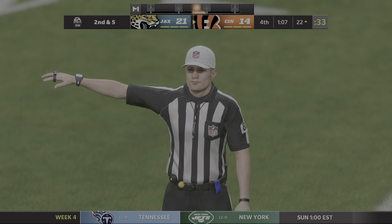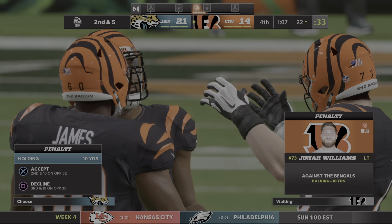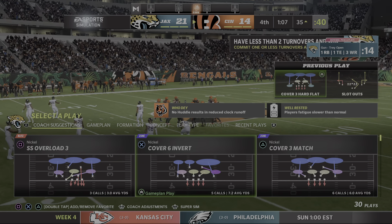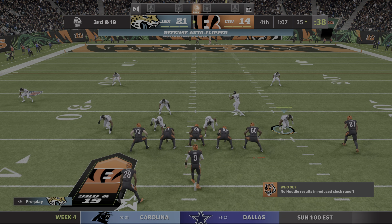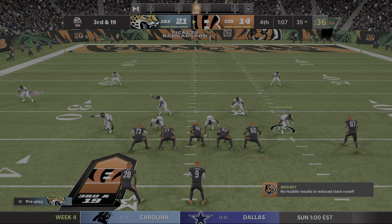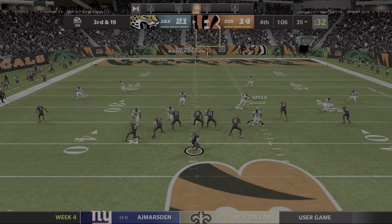They're able to sack him. The penalty looks like it could be holding — let's find out. They will take the sack instead of the penalty, and it takes another down off the series. Do you want to tell the guy who just got the sack that it no longer counts? No. Not at all.